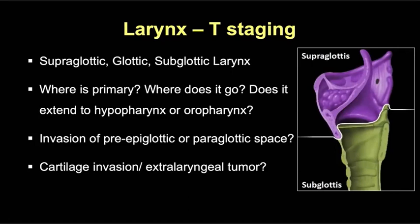For T staging primary cancers of the larynx, remember the larynx is divided into superglottic, glottic, and subglottic larynx. Staging tumors, especially when small, is really based on the site of origin. You first determine where the tumor originated, then describe the mucosal extent — does it extend beyond the larynx into the hypopharynx or oropharynx? Then the submucosal extent — is there invasion of the pre-epiglottic or paraglottic spaces? And finally, is there cartilage invasion or extension beyond the larynx?